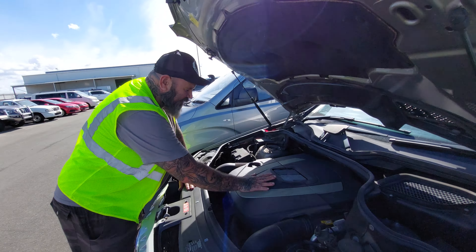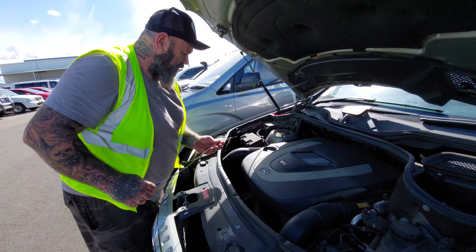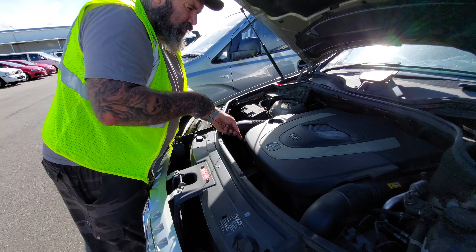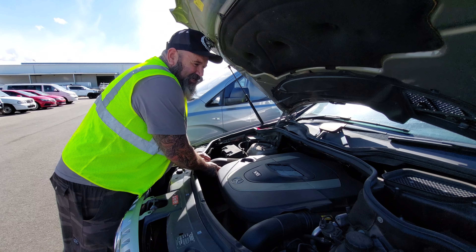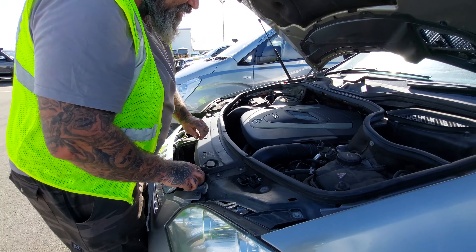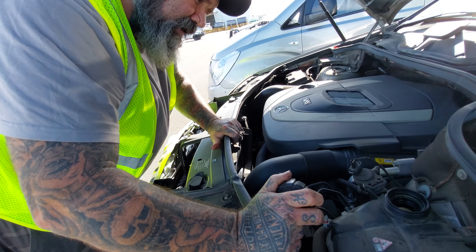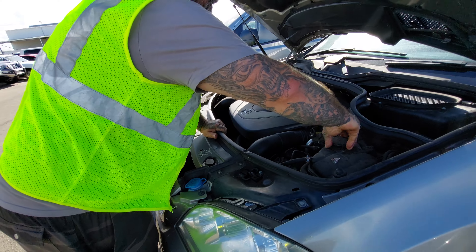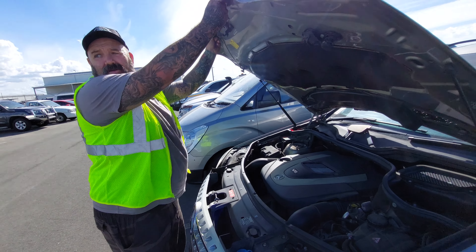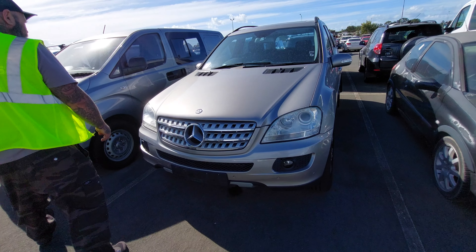So this is the ML350, so it's the 3.5 litre V6. Some people like them, some people don't. We've never had an issue with either of ours. The oil itself is not bad — it's a little bit dirty but nothing too bad, it's full. Everything under here looks pretty good from what we can tell. The coolant level seems to be okay. Remembering it is a Mercedes. Body-wise, it's in very good nick — I haven't seen any marks whatsoever on it.